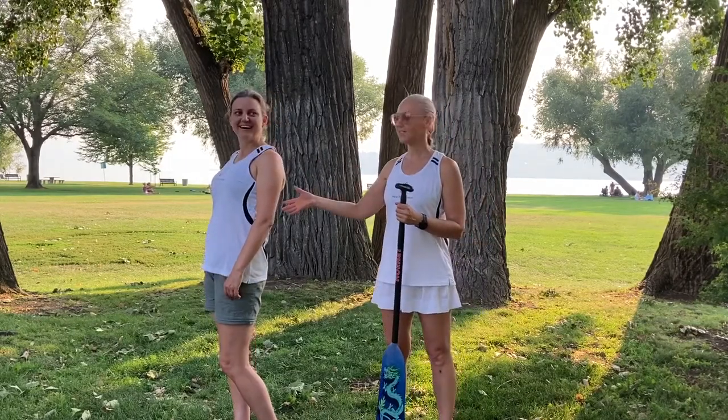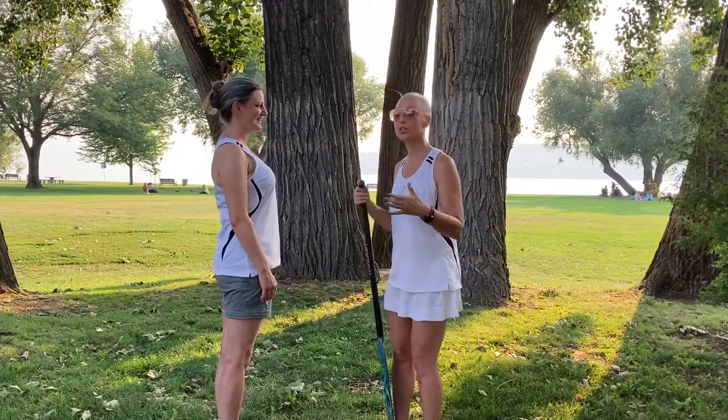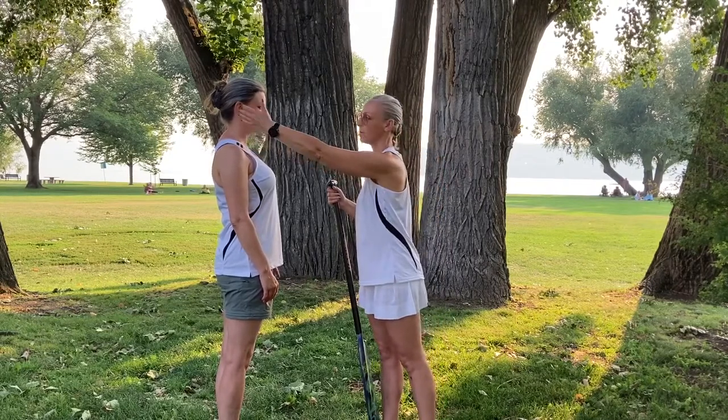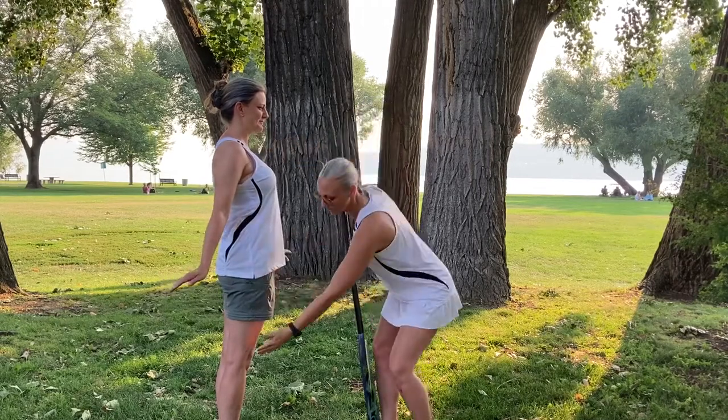Now let's have Eve stand to the side and show a really beautiful straight up and down posture. If you're looking at posture, how do you know you have good posture? Her ears are lined up with her shoulders — it's about awareness. Ears are lined up with the shoulder, shoulders are lined up with the hips, hips are lined up with the knees.